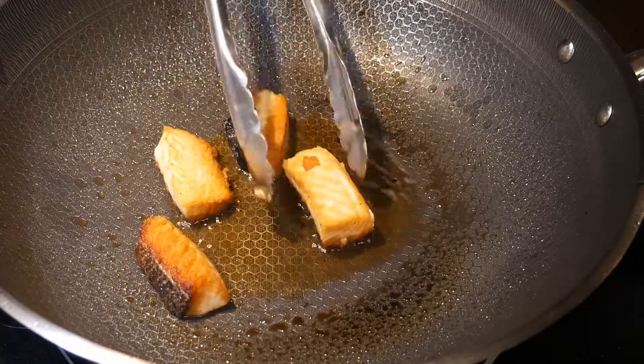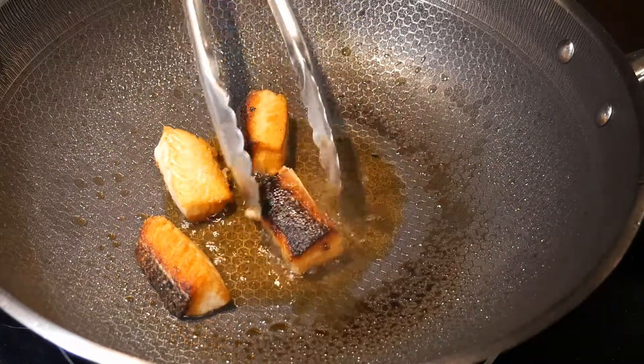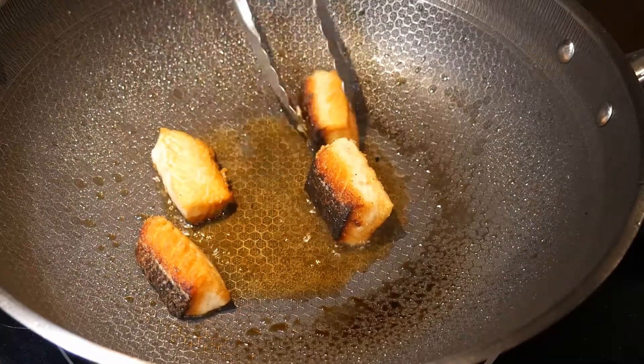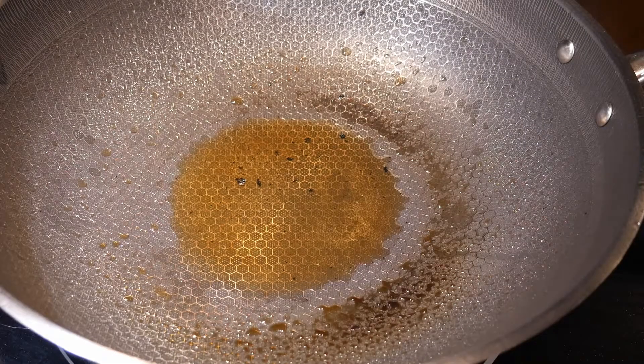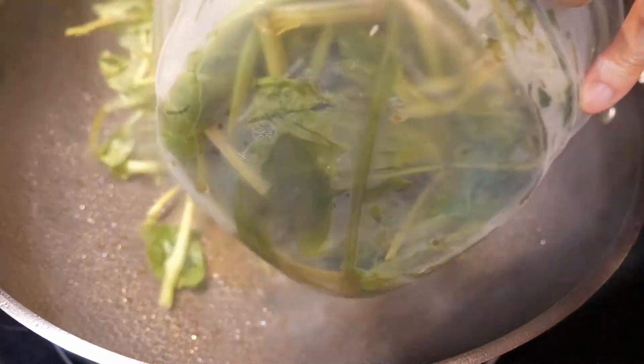The taste of the salmon is truly outstanding. After all the pieces are done, I set them aside, and next I'm going to cook the spinach and mushroom. I'm going to use the oil that I cooked the salmon with — this will enhance the flavor of the spinach and mushroom. I'm going to use about five cups of spinach.